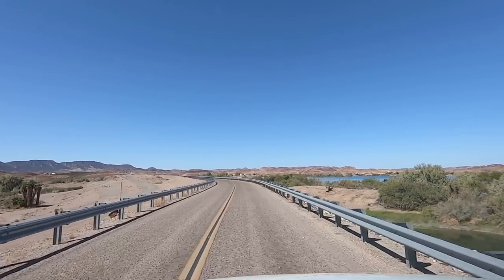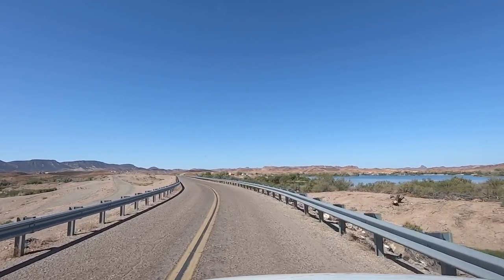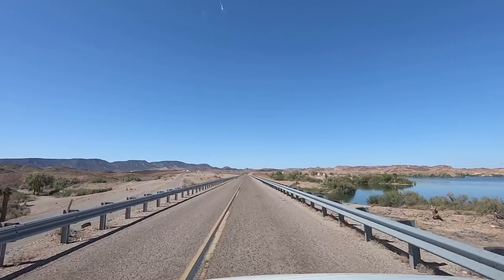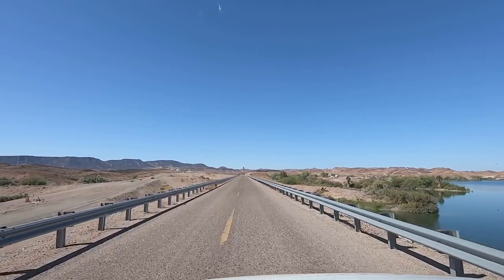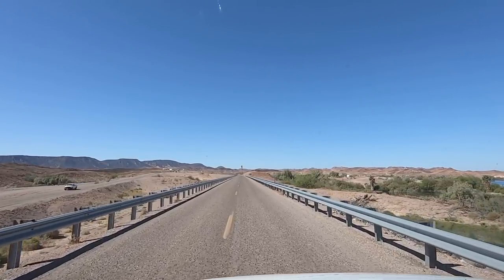Most of the water's been diverted — clear up from Havasu all the way through Parker, all the way down through Blythe, and all the way down through here. That's a long ways. They branch off a ton of this water. Alright, let's go find a place to fly the drone.